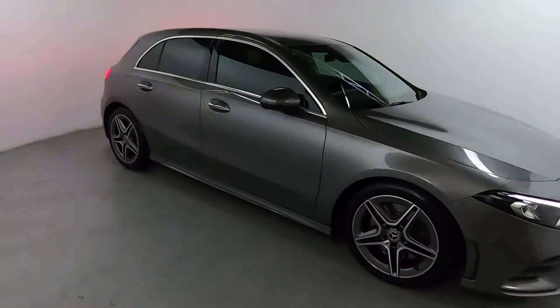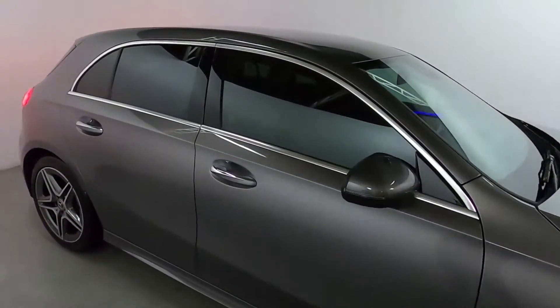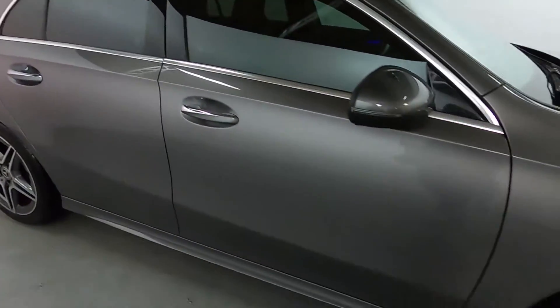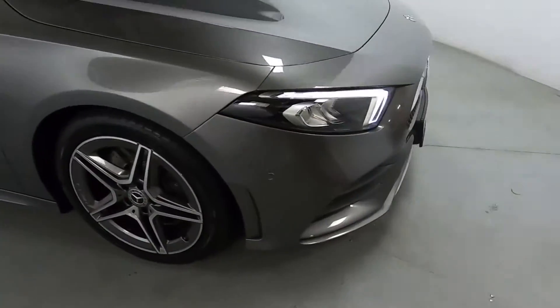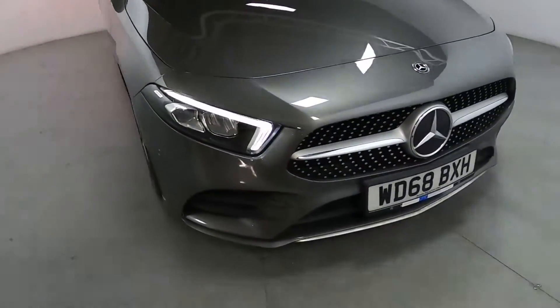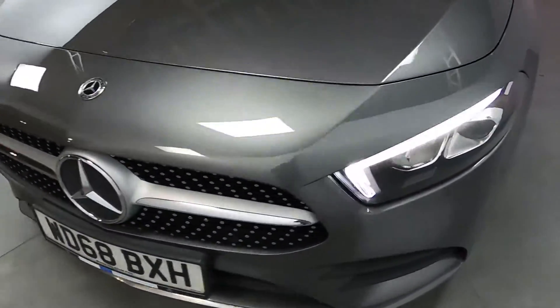This is a really gorgeous looking car, finished off in this nice dark grey. You've got a chrome accent around the windows and on the door handles, and of course those nice star-shaped AMG line wheels. Around the front, you've got LED daytime running lights as well as front parking sensors, and nice chrome features on the grille as well.